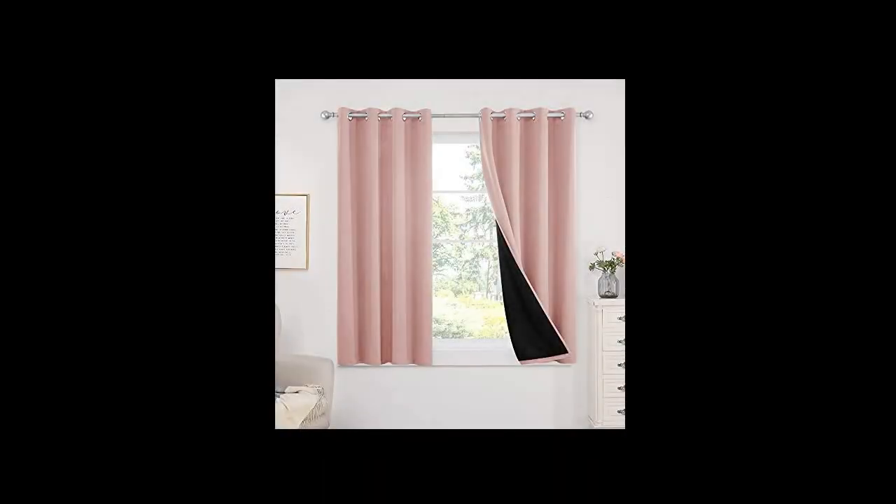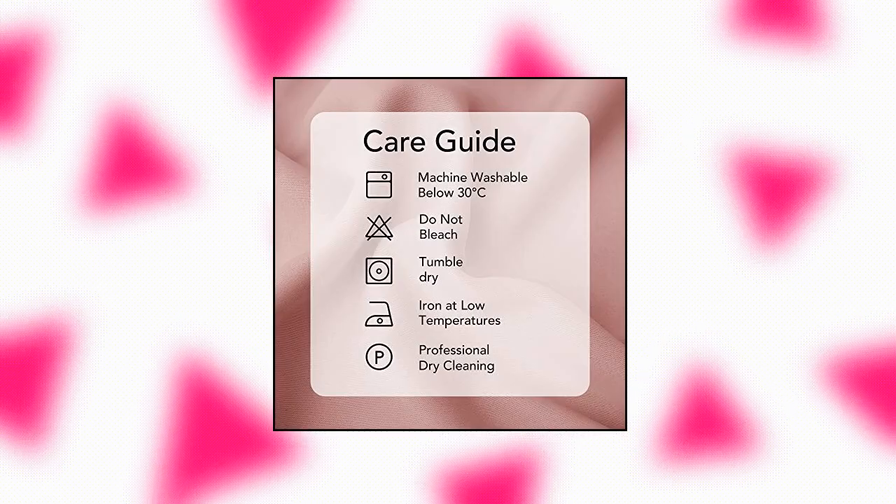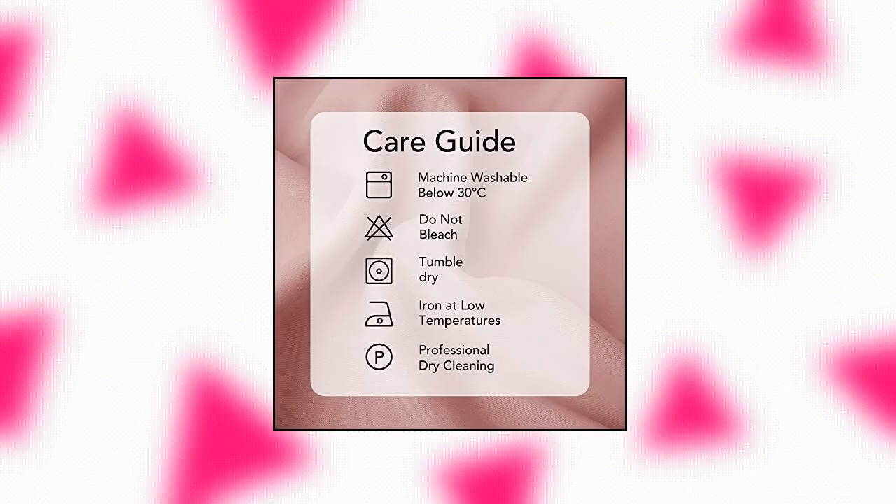Also fits home, office, kitchen and kids room. Constructed with an integrated black liner, this double layer thermal curtain is the perfect solution for creating a totally dark indoor that mimics nighttime, blocking both sun and street lights for comfortable sleep whenever you need it.